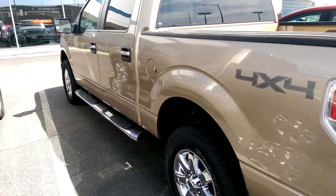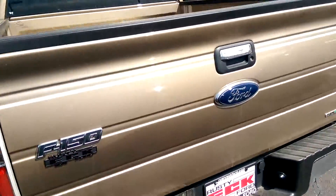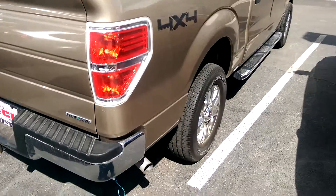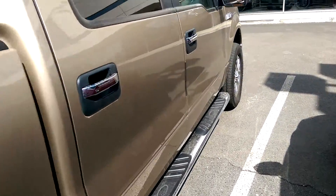It's in great shape. It is a 4x4. This particular model is a certified pre-owned model, so it is going to come with a 7-year warranty, 100,000 miles, which it has 40,000 on it now.